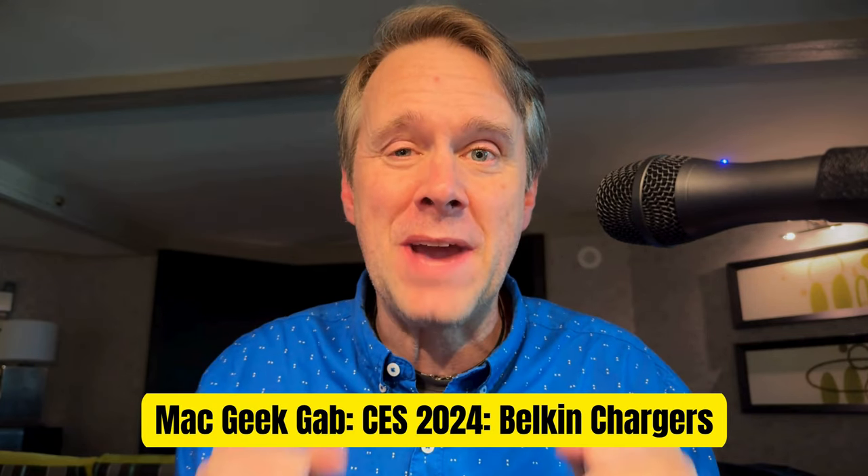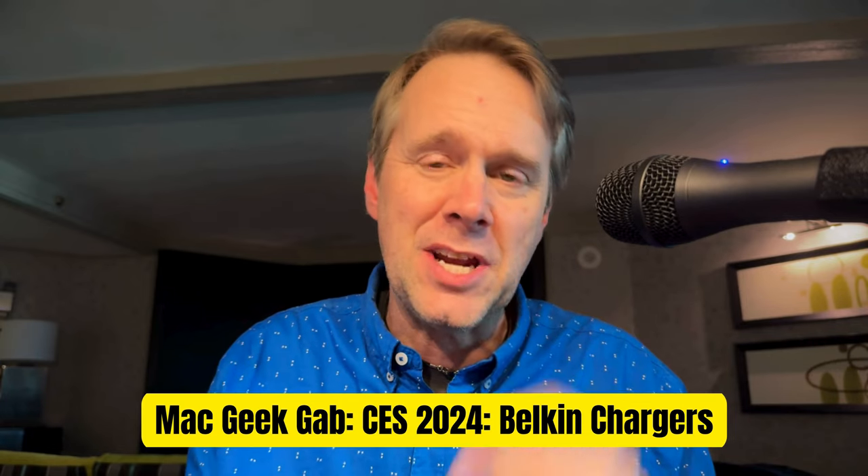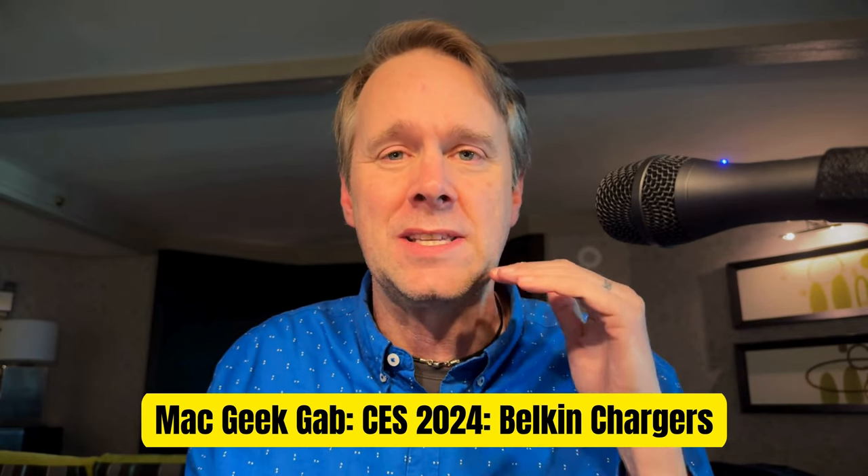Greetings, folks. Dave Hamilton from Mac Geek Gab here in Las Vegas at CES 2024. Last night, we got to check out some new things from our friends at Belkin.